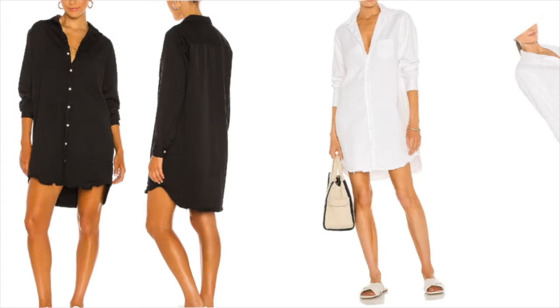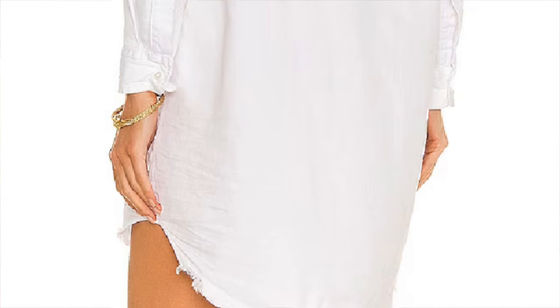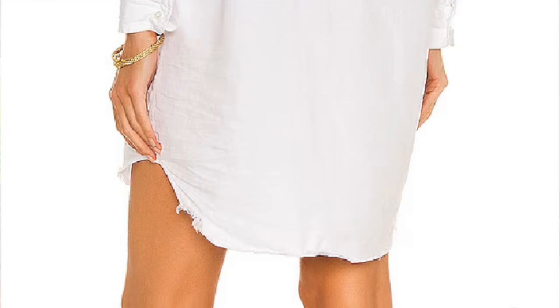The Frank & Eileen woven button-up dress — I really like many pieces from this brand. It's minimalist, chic, sophisticated, and very high quality. I like this one because it's a high-low — slightly shorter in front, longer in back, super easy relaxed fit. It also comes in white. It's 100% cotton, unlined, with a front button closure, button cuffs, and a slightly frayed shirttail.